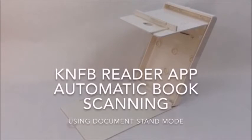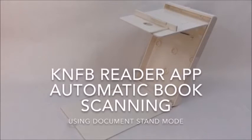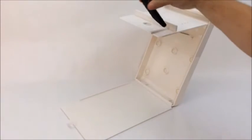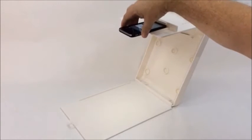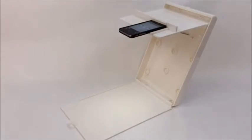Hello, my name is Pat Harreld. I'm with Spectrum Business Solutions. The KNFB Reader app is designed to help blind and visually impaired users to recognize text and convert the text to speech. This video demonstrates how to scan a book using the app and an iPhone.